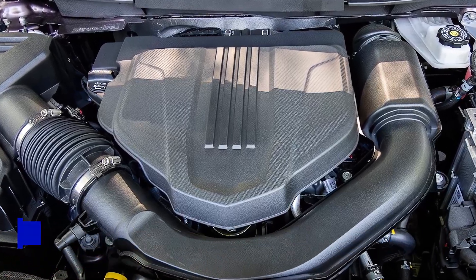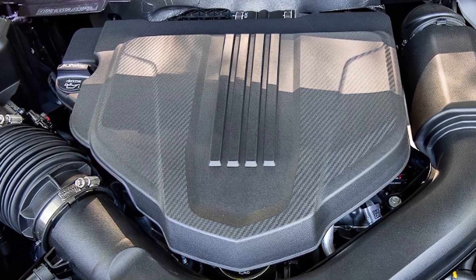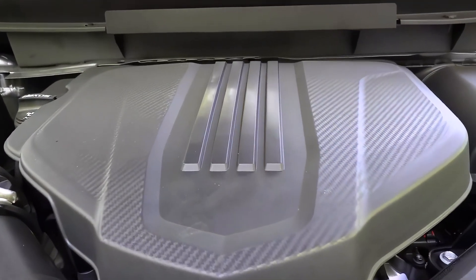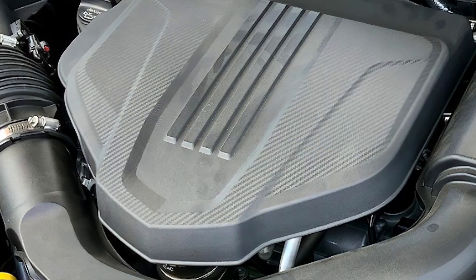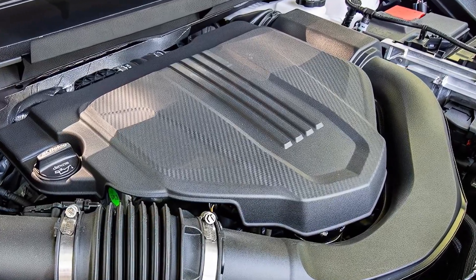Under the hood you'll find a turbocharged 2.5-liter four-cylinder engine paired with an eight-speed automatic transmission. All-wheel drive is optional, but if you opt for the Z71 trim you'll get a twin-clutch all-wheel drive system, different suspension damping, all-terrain tires, and terrain-specific driving modes.